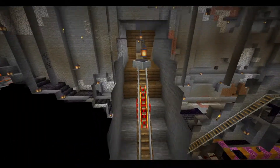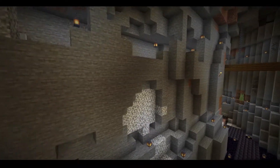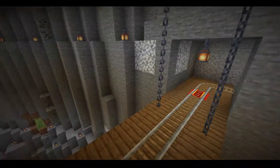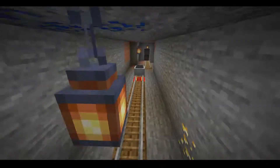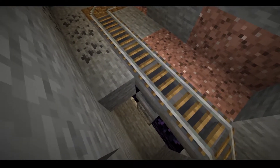Our hopper minecart is going up the rails and over the bridge. It's going across this bridge and then over onto the hopper system. This hopper system collects all of the things